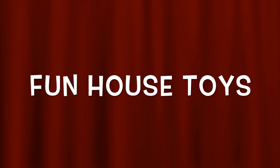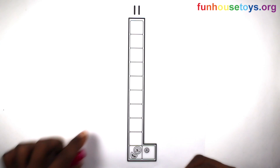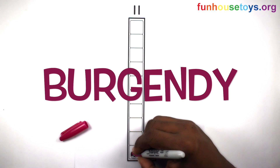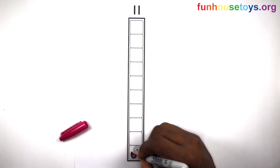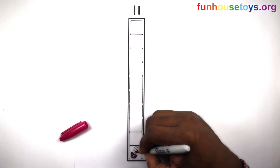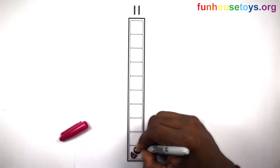Fun House Toys — Number Blocks. Let's use the color Burgundy. If you would like to color our coloring pages, please visit Fun House Toys. Also, click the bell for notifications for daily videos.